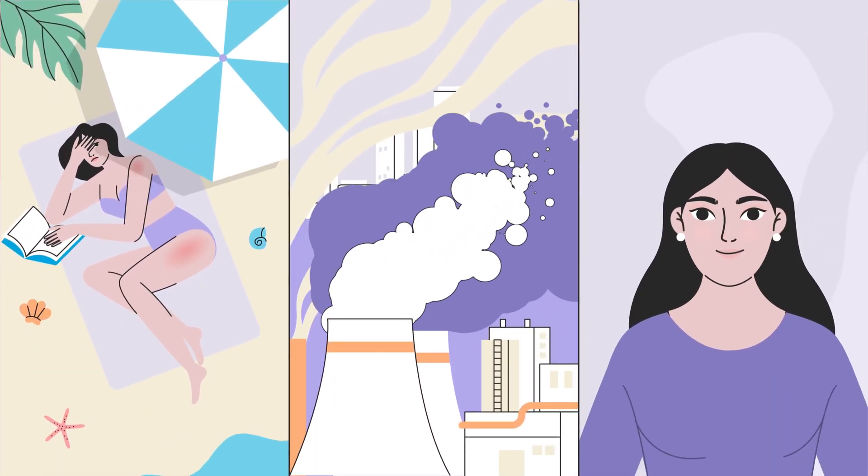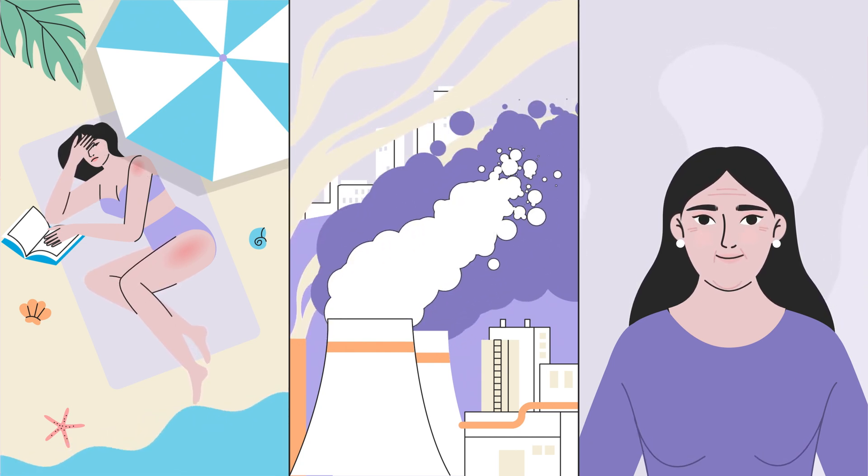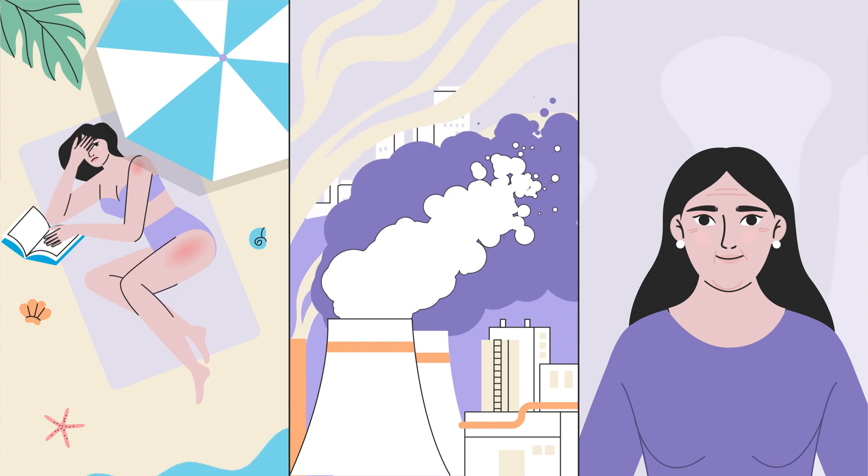Even the smallest microinjuries we experience every day — such as those from sun exposure, air pollution, and gravity — are being healed by our stem cells.